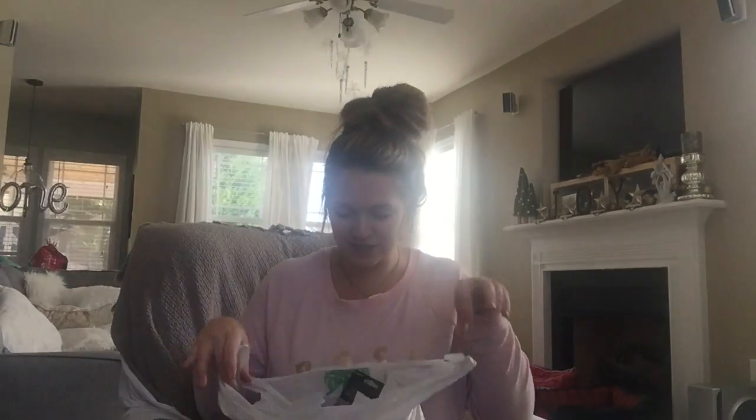Hey guys, I want to do a quick Dollar Tree haul. I went today actually to just pick up a phone case because I'm getting a new phone in the mail today, but my case won't be here for two days. With a one-year-old, you have no idea what can happen. I decided to get my stocking shopping done today — shopping for my husband, my dogs, and my one-year-old daughter.